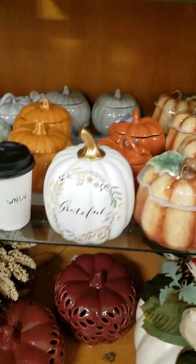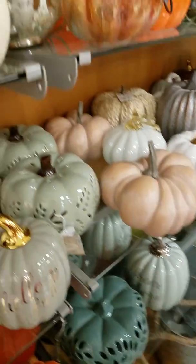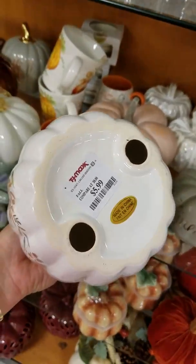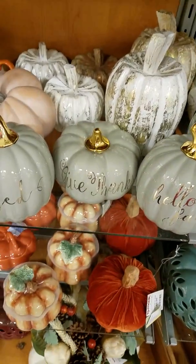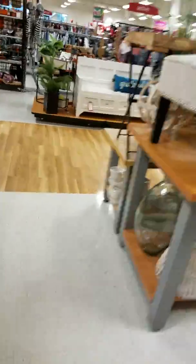Oh, I like this one — how much is that one? Guys, I'm getting that! I'm getting the pumpkin — that's what I'm getting — I'm getting me a pumpkin!